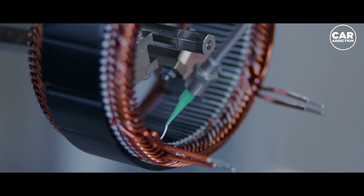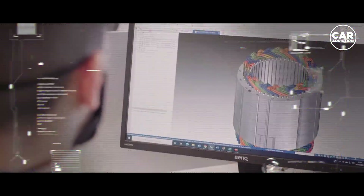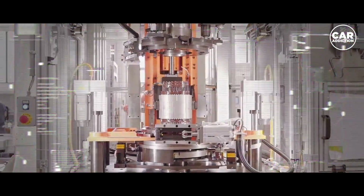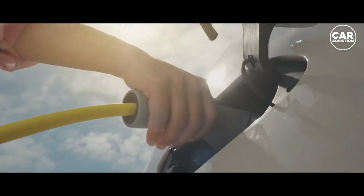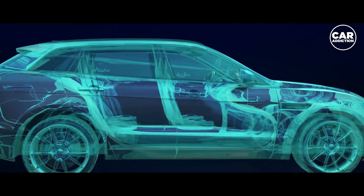Hairpin motors are increasingly used in electric vehicles. They are more efficient, have a higher power density and thermal performance, and are simpler to manufacture than previous types of electric motors. The advantages brought by hairpin motors are making electric vehicles more competitive not only with previous generations of EVs, but also with combustion engines.